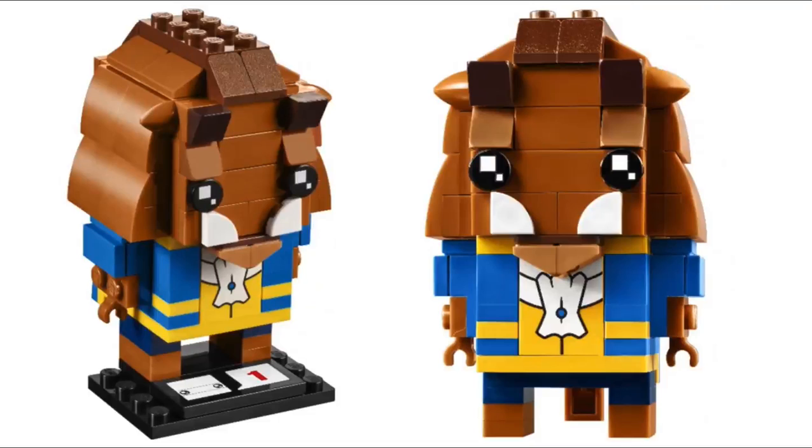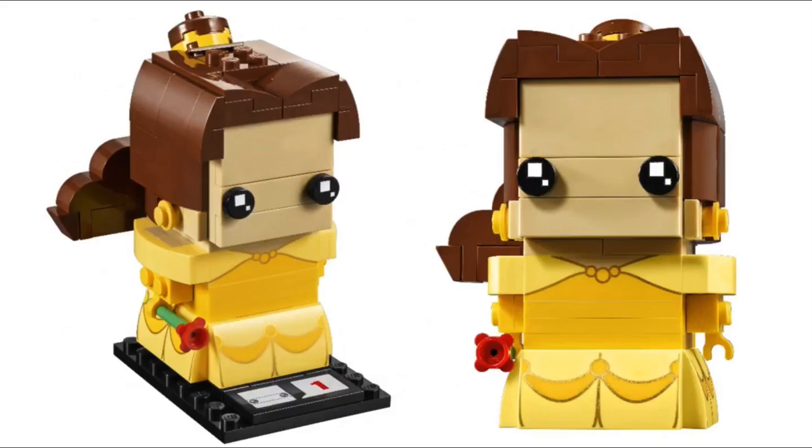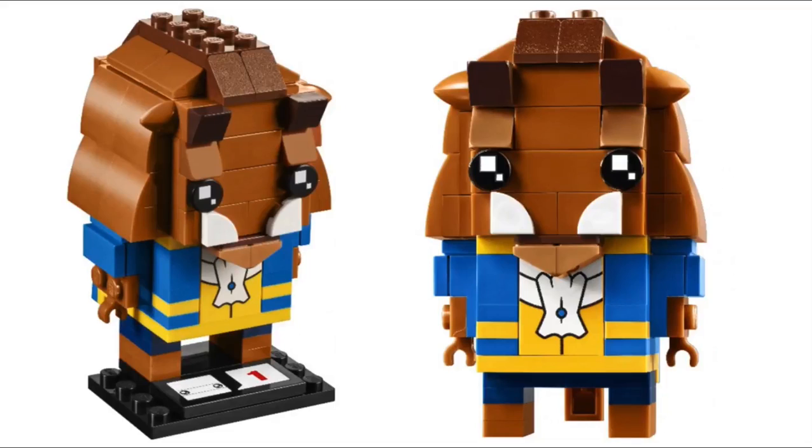What is up, guys? Welcome back to Brick Age Studios, and today two more LEGO Brickheadz for Series 1 have been revealed. They are Belle and Beast, from, of course, Beauty and the Beast.